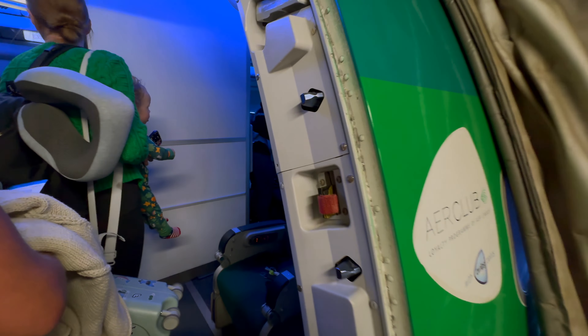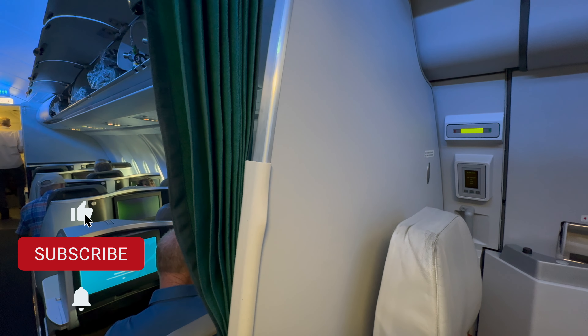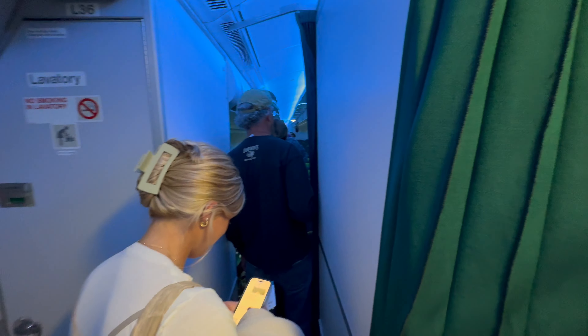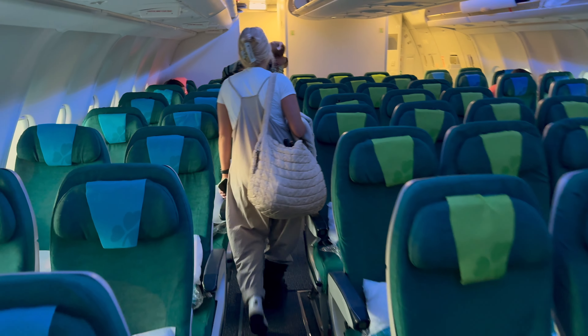Today's flight, we'd be in row 41. This is flight EI 58 heading to Dublin Airport in Ireland. If you're unfamiliar with Airbuses, typically they are a 2-4-2 configuration.